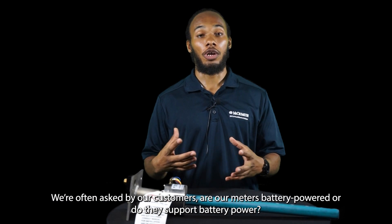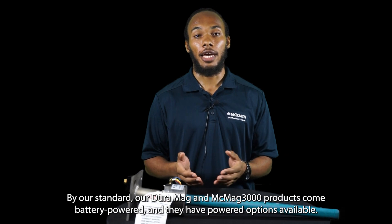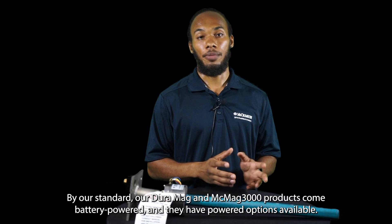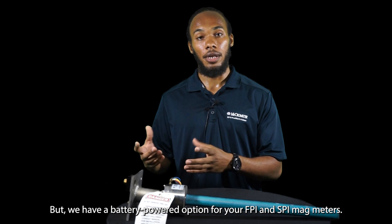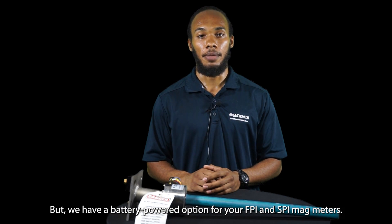We are often asked: are our converters battery powered, or do they support battery power? By our standard, our Duramag and MCMAG 3000 products come battery powered and they have powered options available. Our ProCom is a standard line-powered unit, but we have a battery-powered option for your FPI and SPI MAG meters.